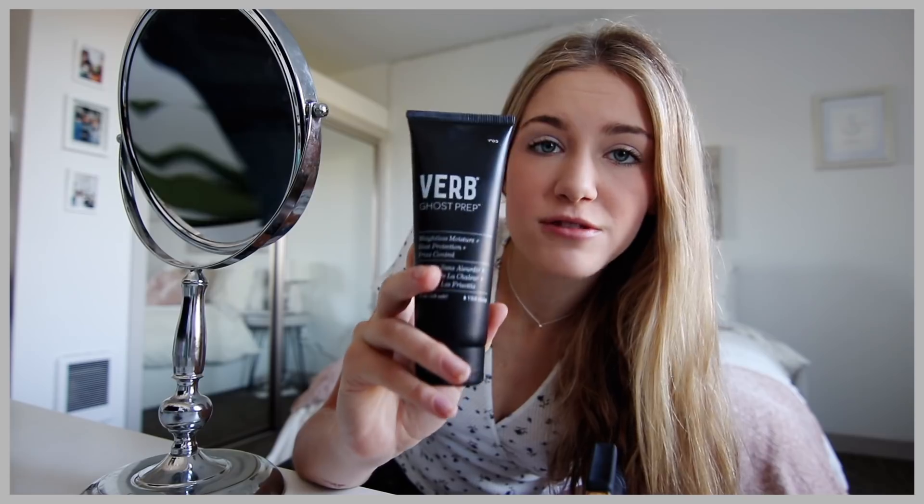This is my natural hair. I forgot a step — after I get out of the shower I've been using the Verb Ghost Prep, which is a weightless moisture and heat protectant and frizz control. My hair is naturally ridiculously frizzy and this is my natural texture, which honestly isn't that bad. But if I don't put this in my hair it will be a mess, and we can't deal with that.